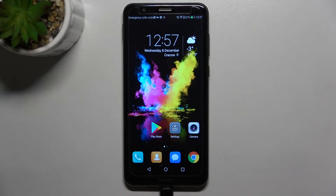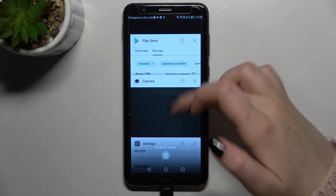Hi everyone, in front of me I've got Honor 7X, and let me share with you how to turn off running apps on this device. All you have to do is simply open the recents, which you can do by tapping on the square icon here. As you can see, we've got all previously opened apps.